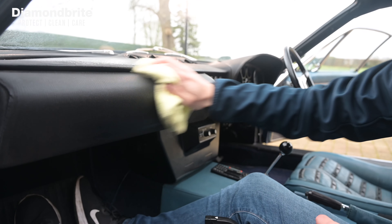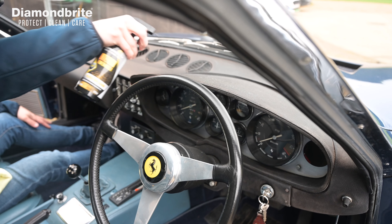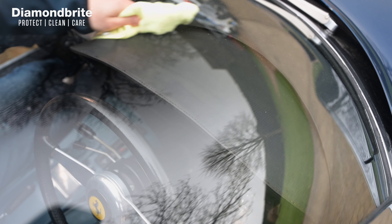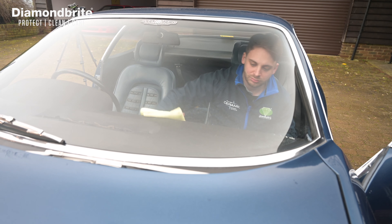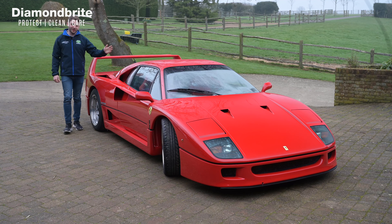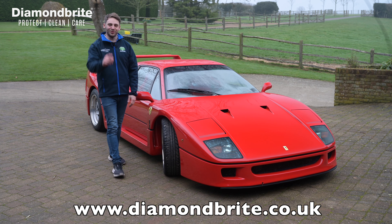It leaves a long-lasting satin shine along with a refreshing banana fragrance. Additionally, it's resistant to static, ensuring treated surfaces stay cleaner for longer. So to pamper your car like this with Diamond Bright, visit our website and order yours today.